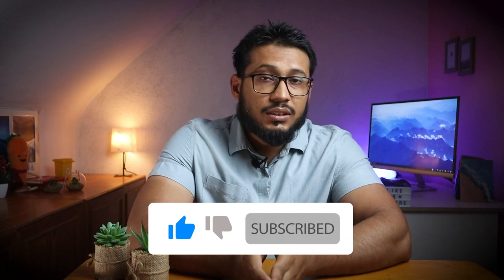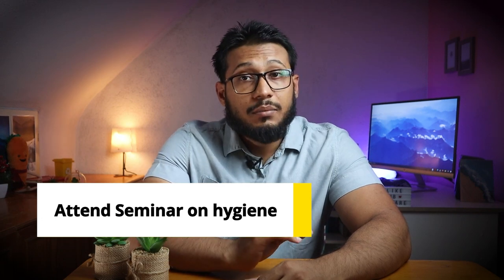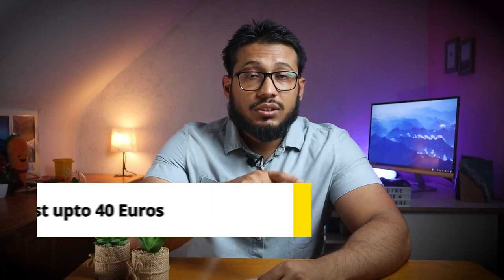To set up a food business you need to: number one, register your business with the Gewerbeamt and get a Gewerbeschein. Number two, you have to attend a special session held by the Gesundheitsamt on personal food and kitchen hygiene. At the completion of this session you will get a hygiene certificate which is valid for usually between one to two years and can cost up to 40 euros depending on your city.